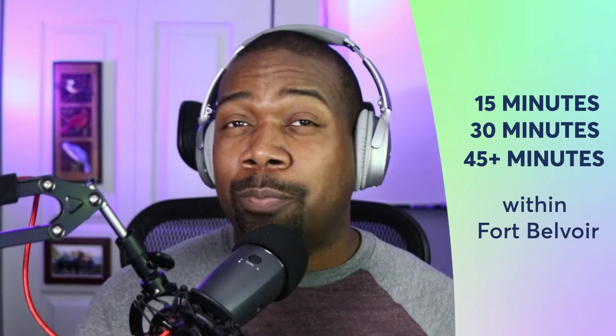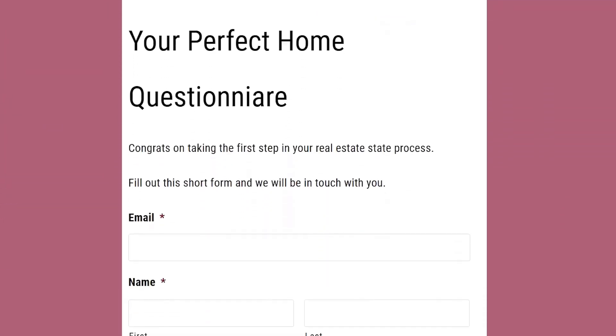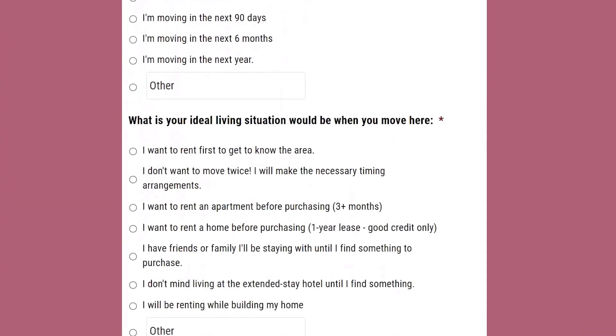My goal with this video is to help you start your research process. After you watch this, you should be able to narrow down just where you're looking. Thanks so much for watching, and don't forget to check out my other video on PCSing to Fort Belvoir. If you have any questions, post them down below in the comments. If you'd like a one-on-one session, click the link in the description to fill out your perfect home questionnaire and we'll schedule some time to meet online. Thanks again for watching — I'll see you on the next video.